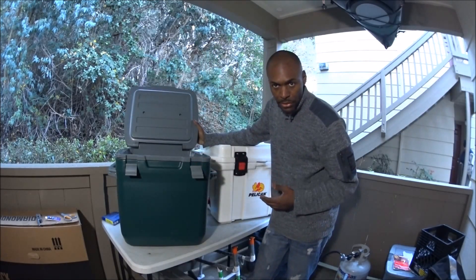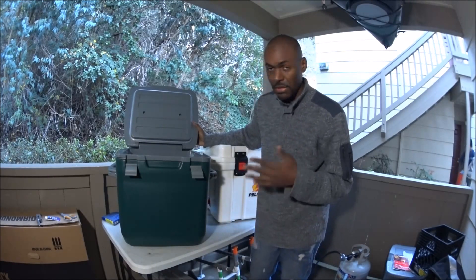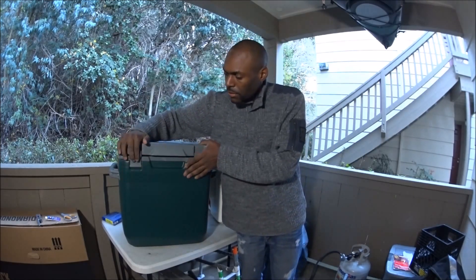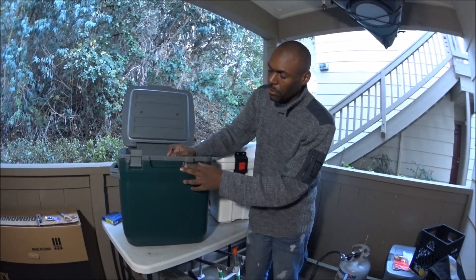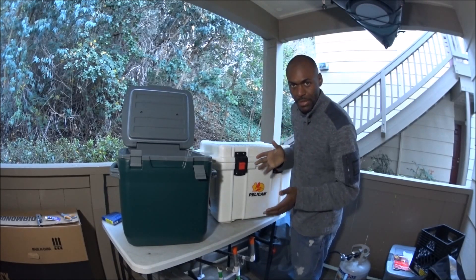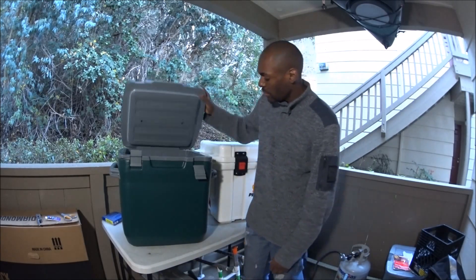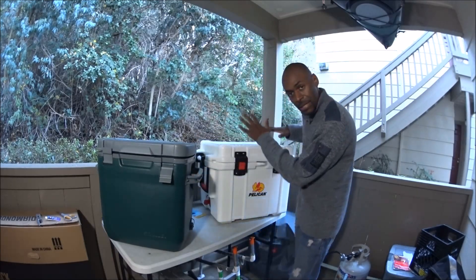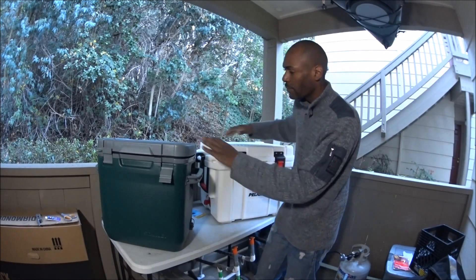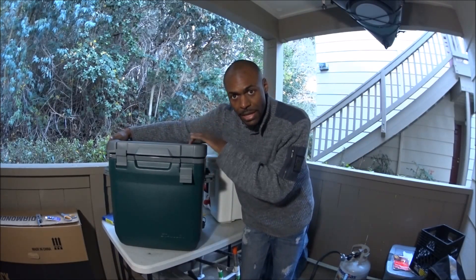If you put the Stanley in a similar situation — throw it, let it fall off your truck — it's probably going to break. No slight against Stanley, it's just what it is. The Pelican is made in one solid piece; that two-tone look is where the foam fills it completely. It is just rich. You pay an extreme price for it. The Stanley keeps contents cold for four days; the Pelican says ten days.